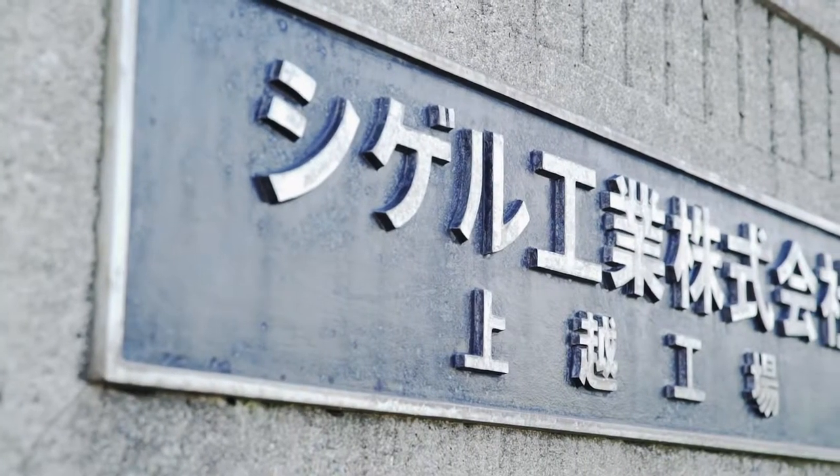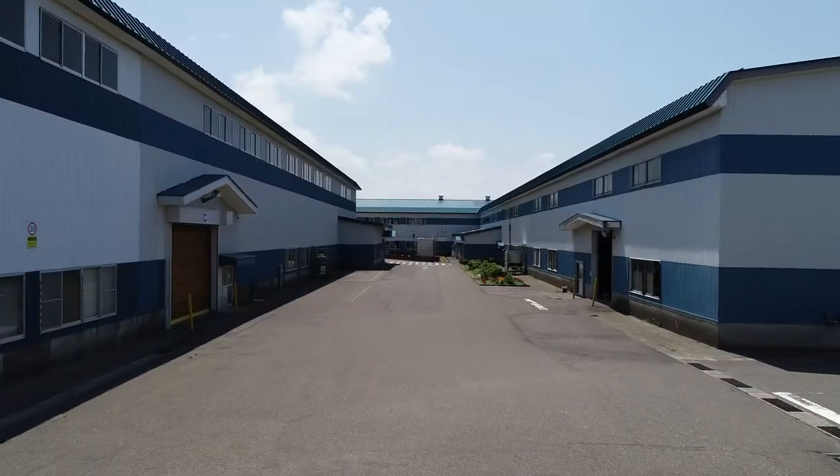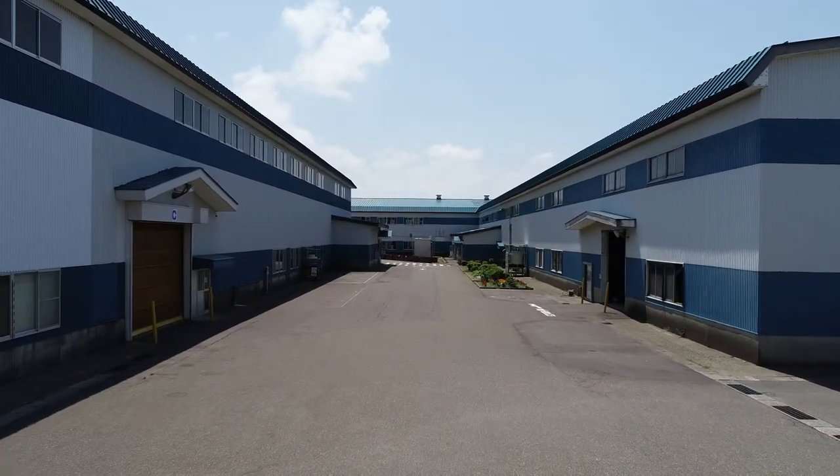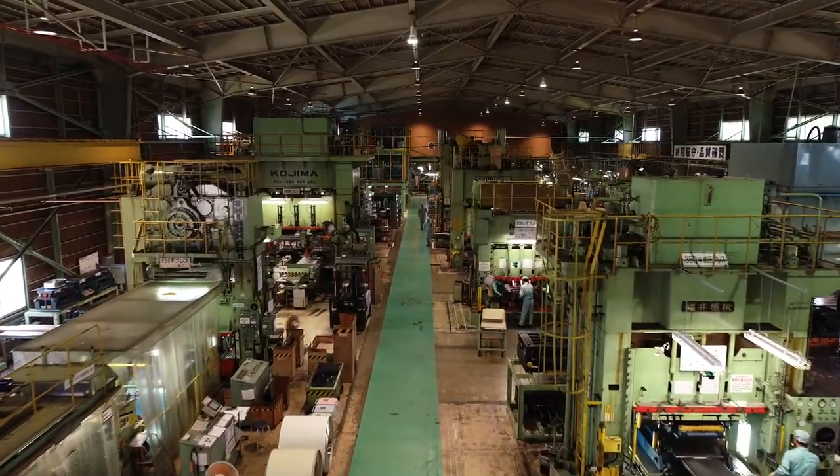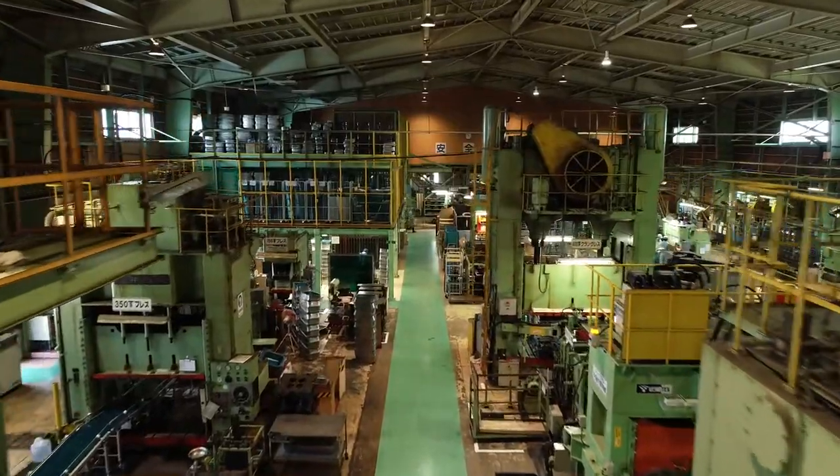At our headquarters, in our five factories, covering approximately 30,000 square meters, we manufacture approximately 30,000 kitchen sink and counter sets per month.